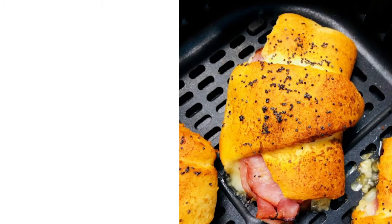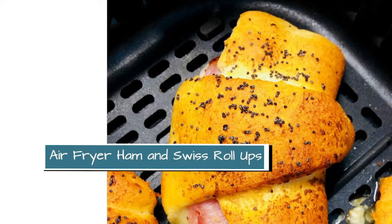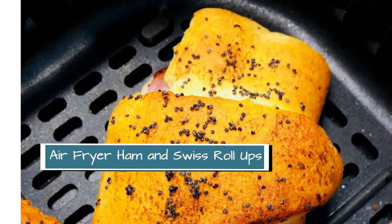For our first super easy dinner we have air fryer ham and Swiss roll ups. Those take less than 10 minutes to prepare and then just a few minutes in the air fryer, and everybody's happy at dinner.